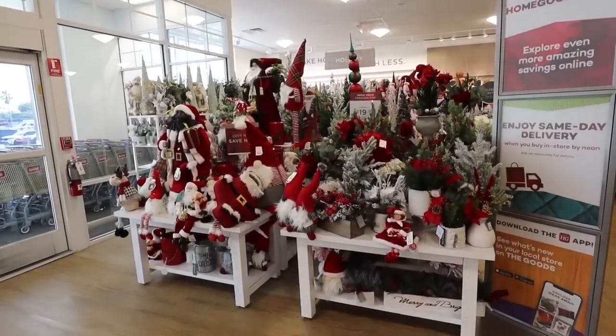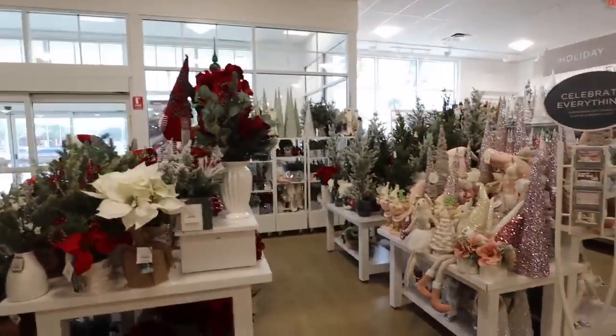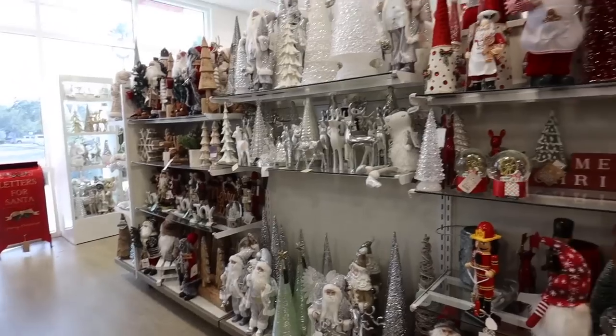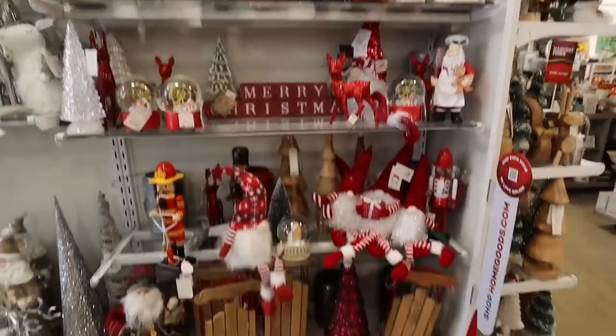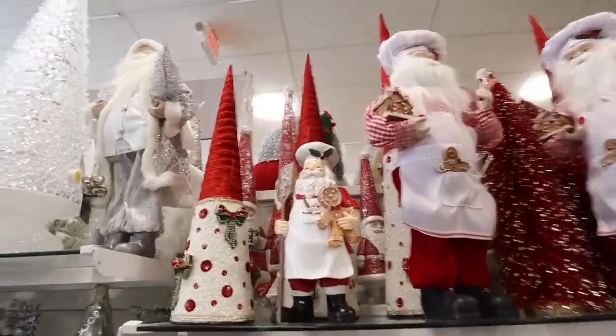Oh my god — is this a joke? This is just one part. I don't think I've ever seen this much Christmas decor in my whole life. I'm not being dramatic. This is definitely the most epic HomeGoods Christmas collection I have ever seen. We're going to get started. There is so much to see. They have so many different aisles, pretty color coordinated — I'm just going to start here with the red stuff.